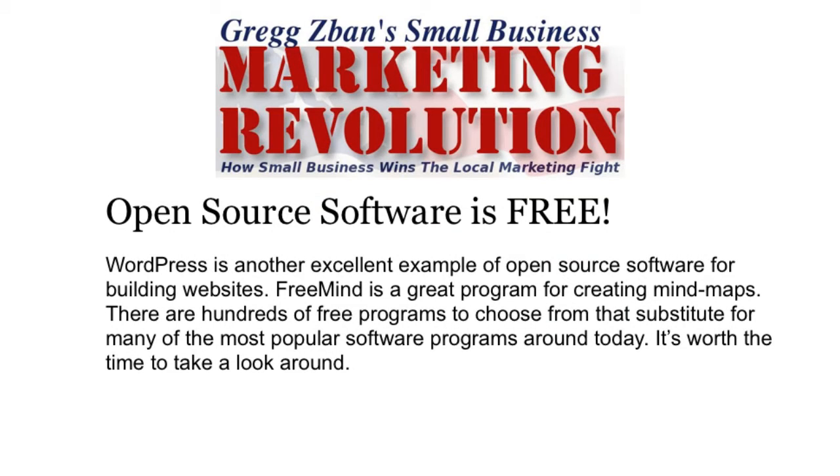WordPress is another excellent example of open source software for building websites, and one that I use all the time. FreeMind is another great program for creating mind maps to help you map out certain projects. There are hundreds of free programs to choose from that substitute for many of the most popular programs around today.